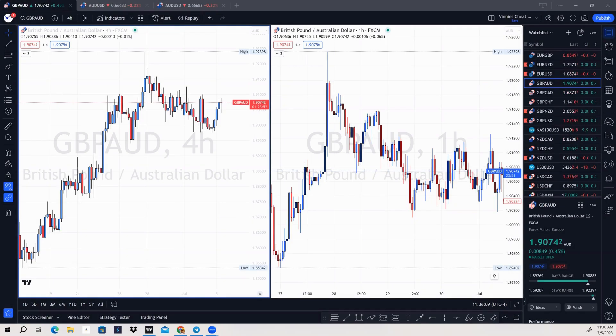What's going on guys, Vinny here back with another video. In this video we're going to discuss the fact that you only need one setup to become a consistently profitable trader.